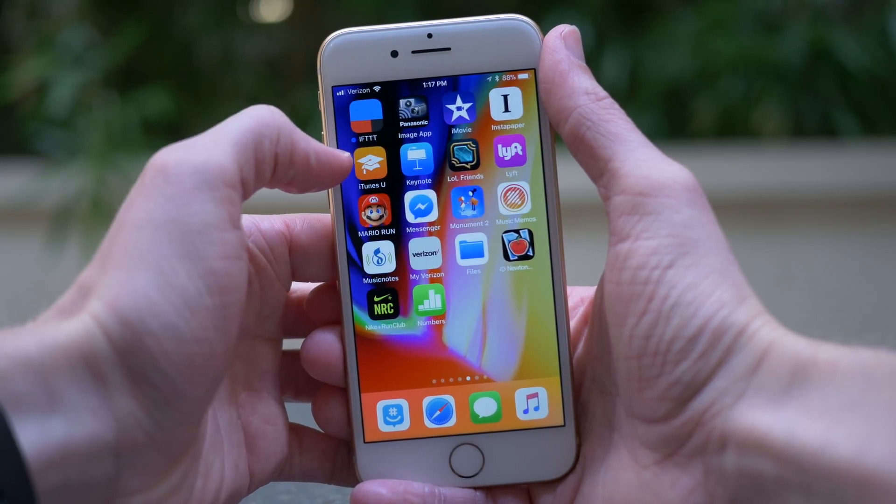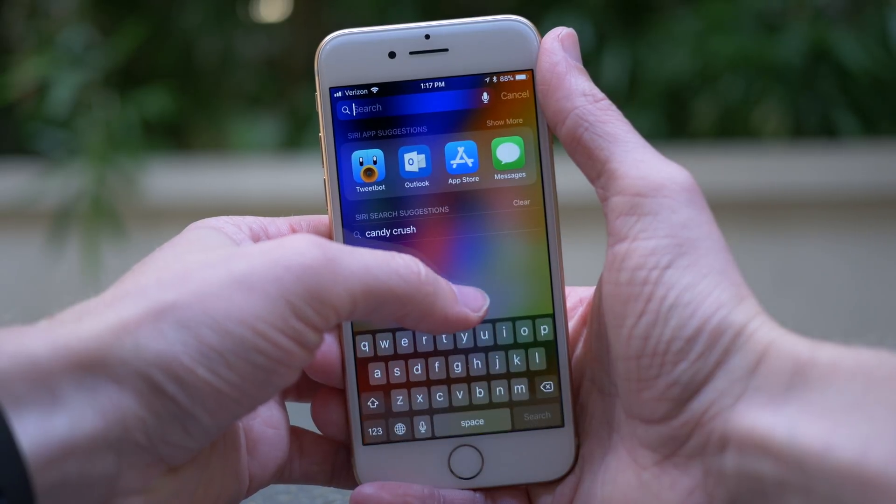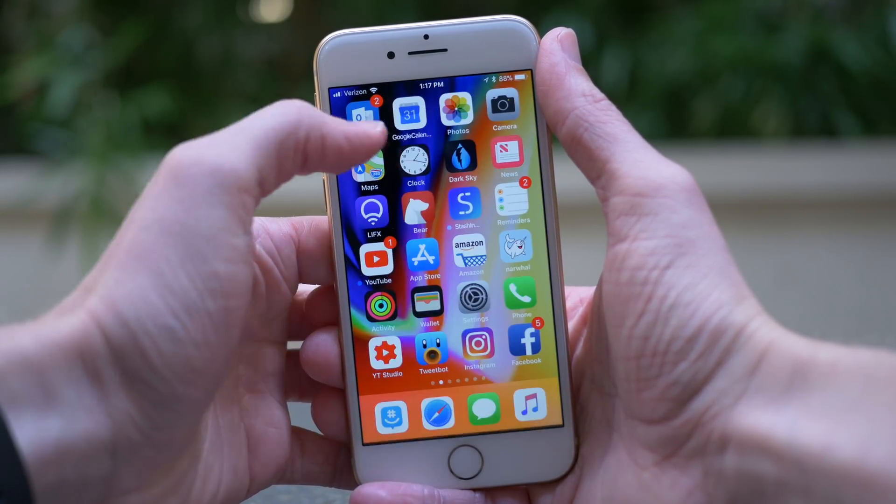Hey guys, this is Sam, and one week after releasing iOS 11.0 to the public, Apple pushed out the first official update for everyone today — version iOS 11.0.1.